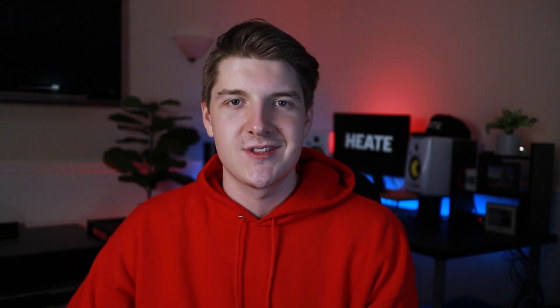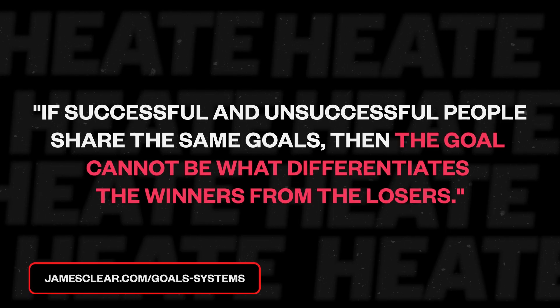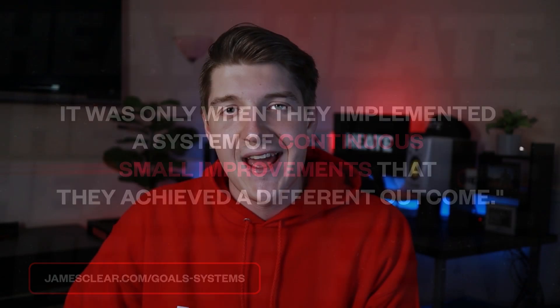If you remember in our last video: action plus progress equals results. We mentioned this could be seen as the formula for success. Which marketing steps are you acting on and progressing on to get results? Winners and losers have the same goals. If successful and unsuccessful people share the same goals, then the goal cannot be what differentiates the winners from the losers. It was only when they implemented a system of continuous small improvements that they achieved a different outcome. Which small action steps are you taking to achieve a different outcome and start selling your beats?